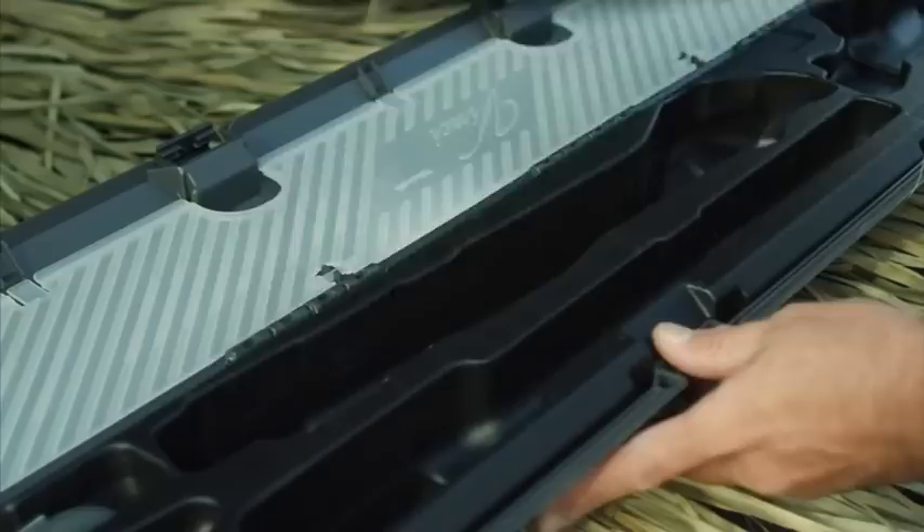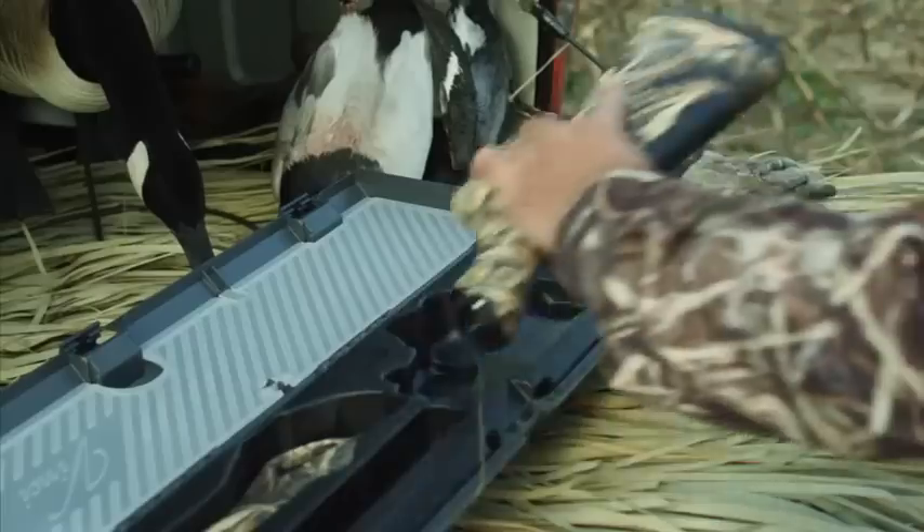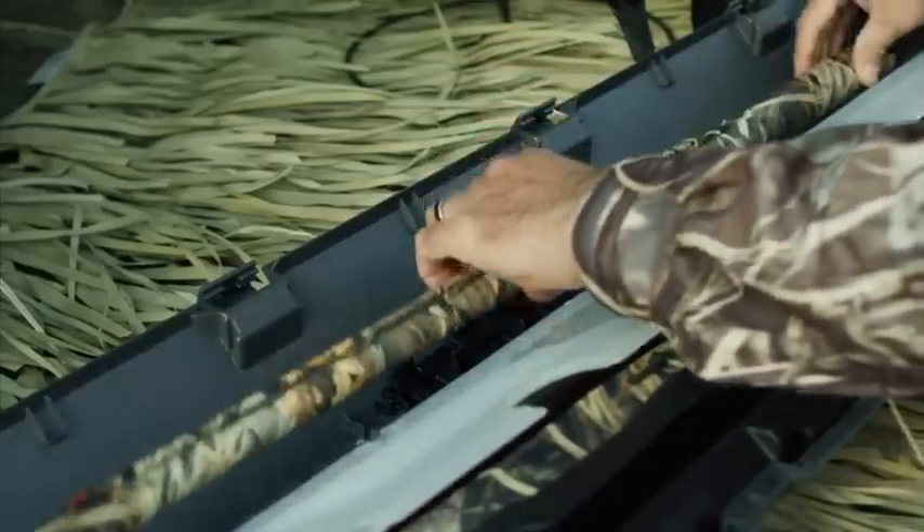Its unique modular design makes it the easiest shotgun in the world to assemble and disassemble for cleaning, storage and transportation.